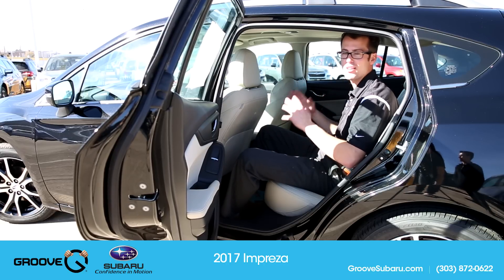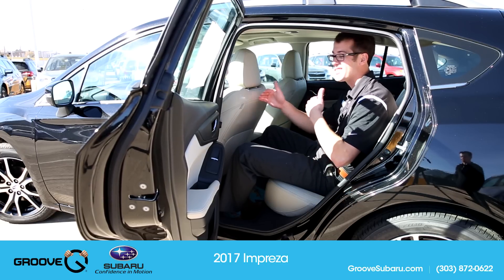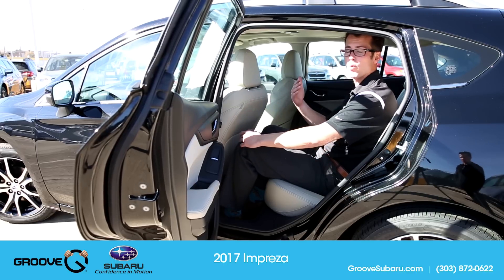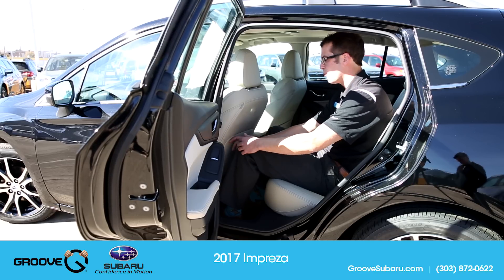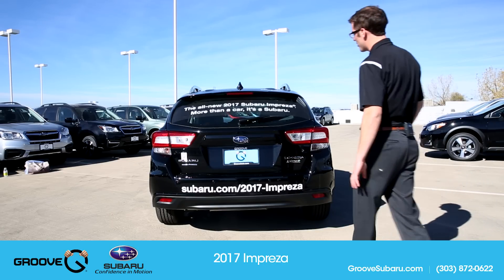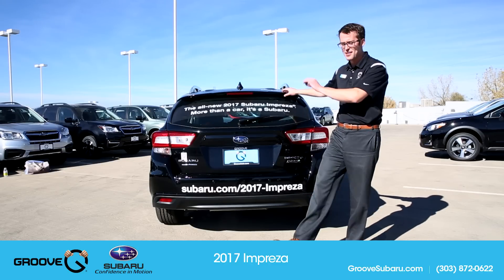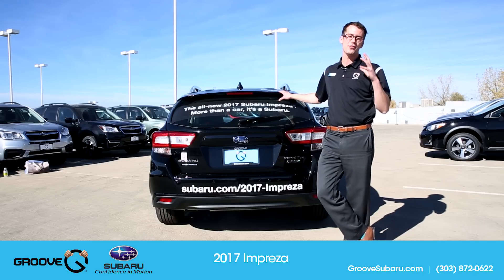Here I am in the back of the new 2017 Impreza, and this is definitely a much nicer place to be than previously. They've increased length by about 1.6 inches and width by about 1.5 inches, but it seems so much more spacious. I'm about 6'1" sitting right behind myself behind a relatively taller person, and I still have about four inches of leg room and about two and a half inches of headroom. You can also see similarities to the Outback and Legacy in these new taillights. The backup camera now actually turns and shows trajectory projections — we've been waiting for that for so long.